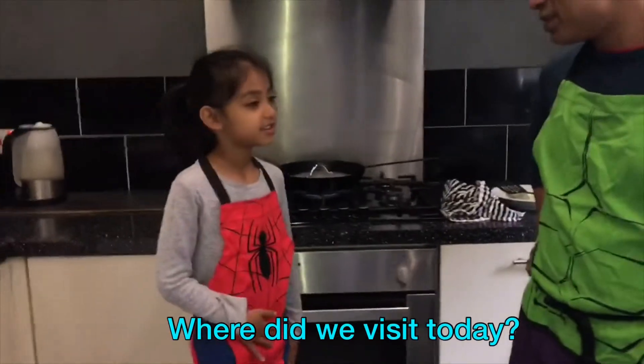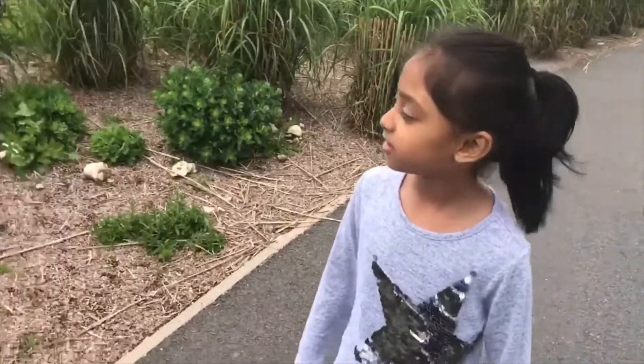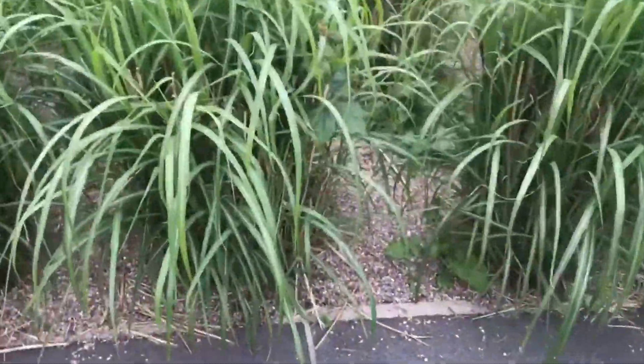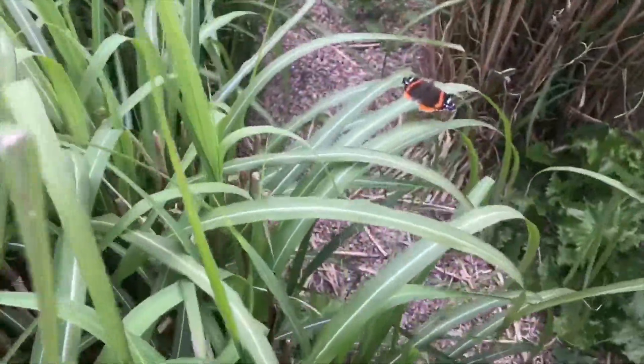Hello! Where did you visit today? We're just going to see some people fishing, but let's see if we can find some more animals. Oh look at that butterfly! Wow, don't disturb it.